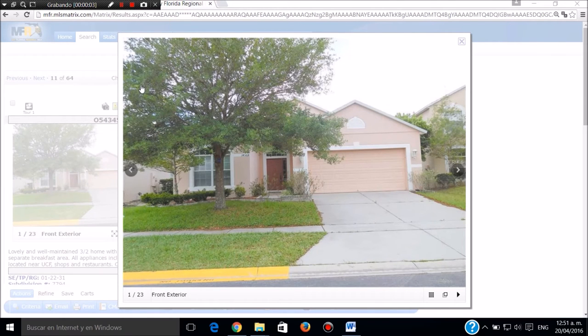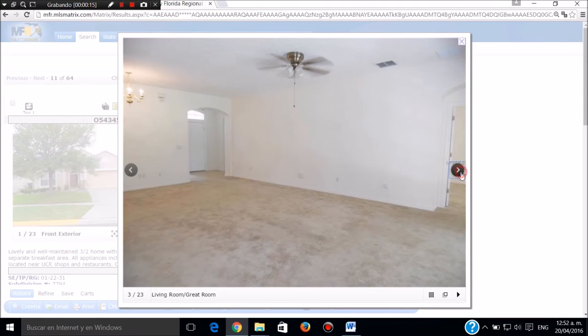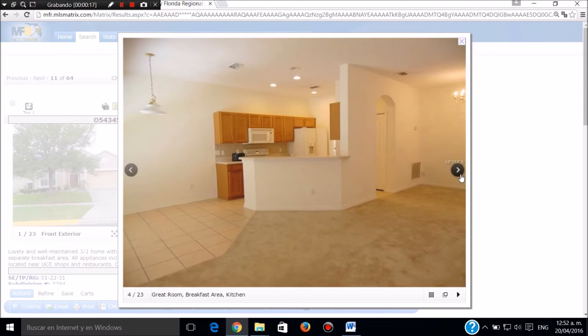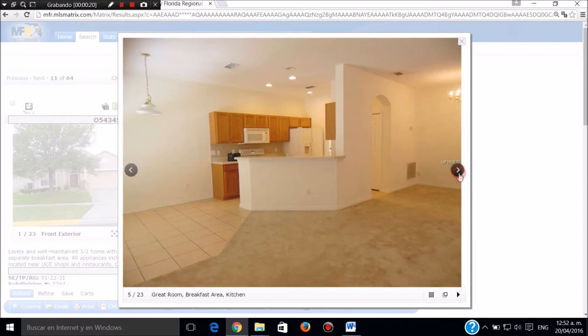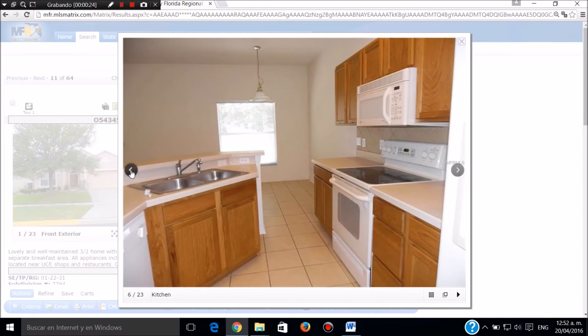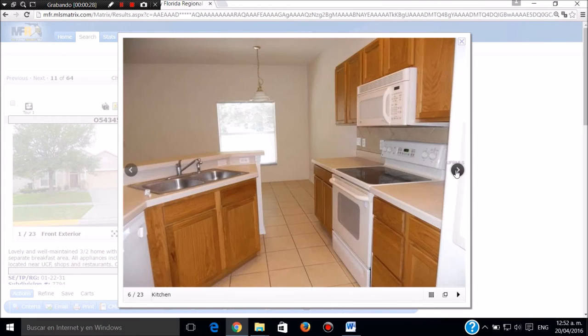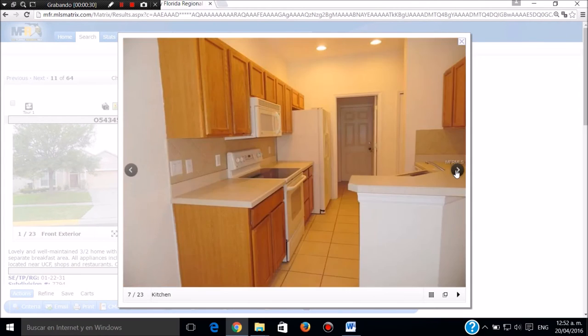Casa en doscientos veinte mil dólares en Orlando. Tres cuartos, dos baños, dos garajes. Muy bonita. Esta casa es de 2004. Le vemos en la parte de adelante, una carpeta nuevecita que pusieron. Este es el baño, esta es la cocina y el comedor. Aquí vemos la cocina y el comedor. La lavandería tiene lavadora y secadora. La nevera y todos los electrodomésticos con esta casa.